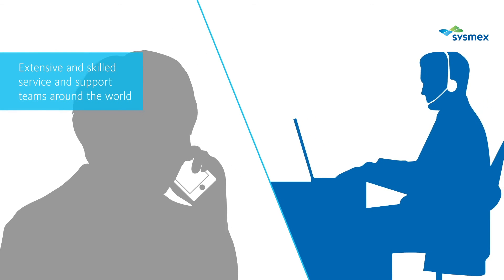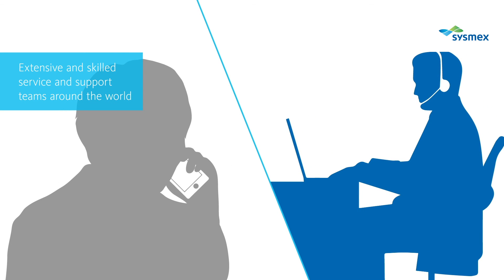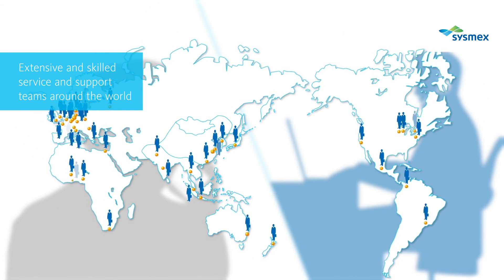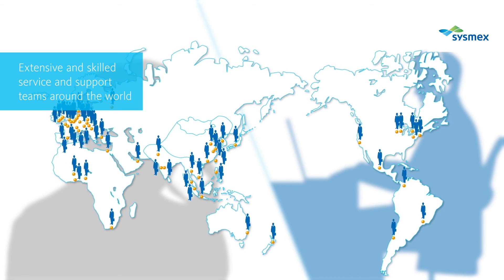Thousands of field service engineers around the world are ready to serve you. Our customer call center not only provides prompt troubleshooting but also arrangements for service visits if needed.